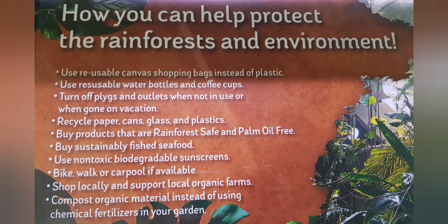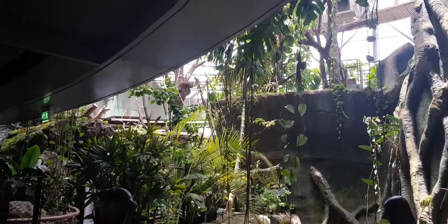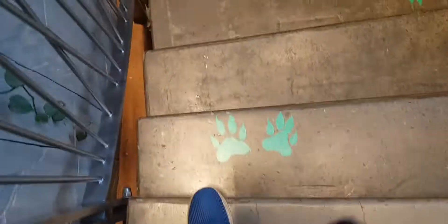Here are a few ways to protect rainforests and the environment. This was the bottom floor, and we were done. Thanks for watching. See you soon.